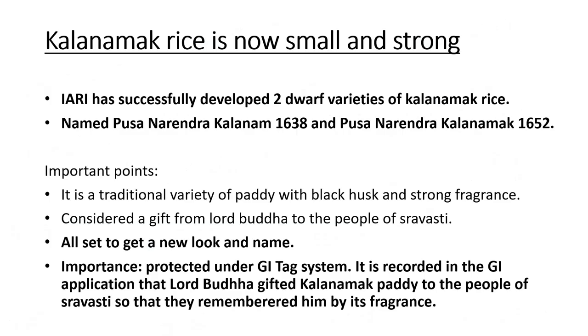The first news is about Kala Namak Rice, which is very important because it has also got a GI tag. Recently, Indian Agriculture Research Institute has developed two new dwarf varieties of Kala Namak Rice. These two varieties are Pusa Narendra Kala Namak 1638 and Pusa Narendra Kala Namak 1652.